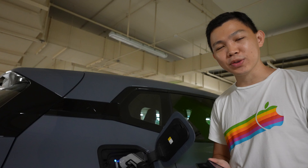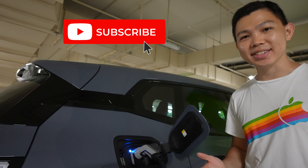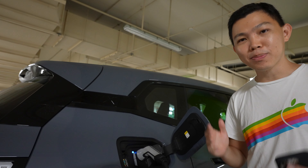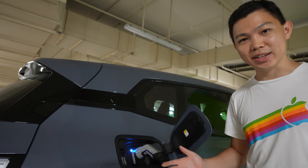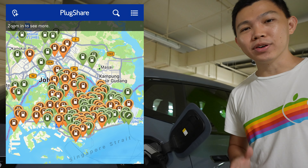If you found this video useful, please click the like button. Hit subscribe to stay updated on more videos on EVs. I look forward to showing you more public charging stations across Singapore — we have more than 3,500 charging points in our country, and many more are coming.